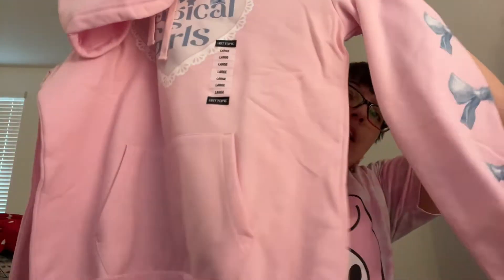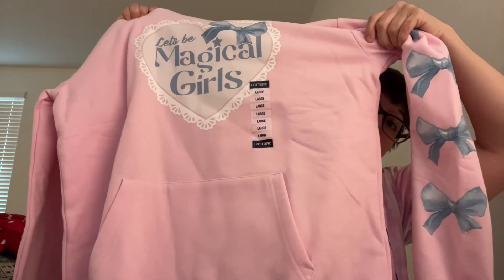This one is really cute — it says 'Magical Girl' on it, it's pink, it's a large. All of these are large. It has light blue bows on it, isn't that adorable? It's just plain in the back, so one is fancy and one is not. That was also $49 and I paid $24 for it, which I think is a really good deal.